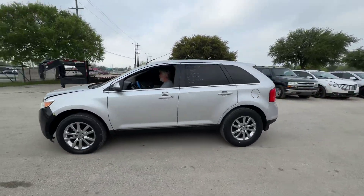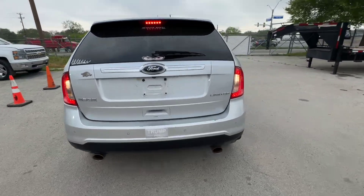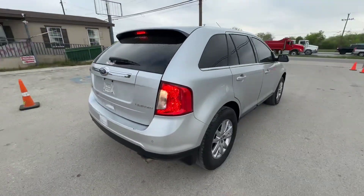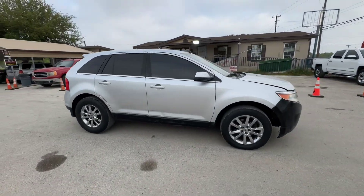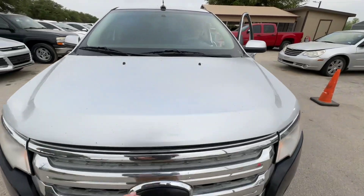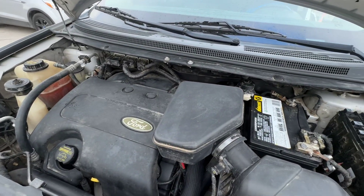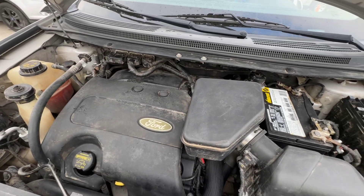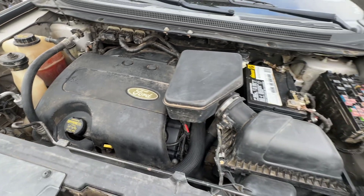Hey everybody, today we have a 2013 Ford Edge. It's an automatic six-cylinder, looking at the limited trim. Let's check that under the hood real quick. This is your 3.5 liter. Super quiet.